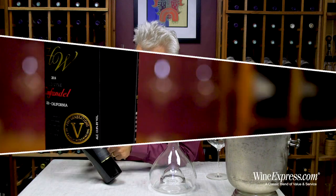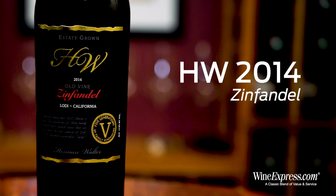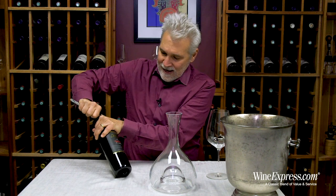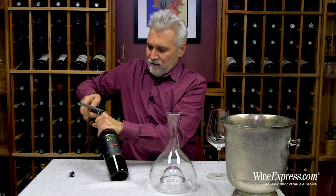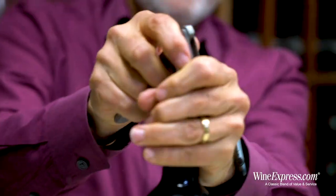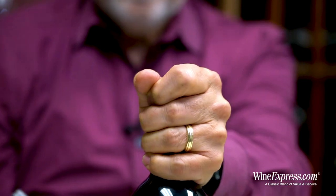Here's HW Ovine Zinfandel 2014 from Lodi. This actually comes from a winery called the E2 Family, and the HW stands for Herman and Walter Ehler, who are the ones that started the winery way back when. It's actually been in existence since the 1800s and has been going ever since.